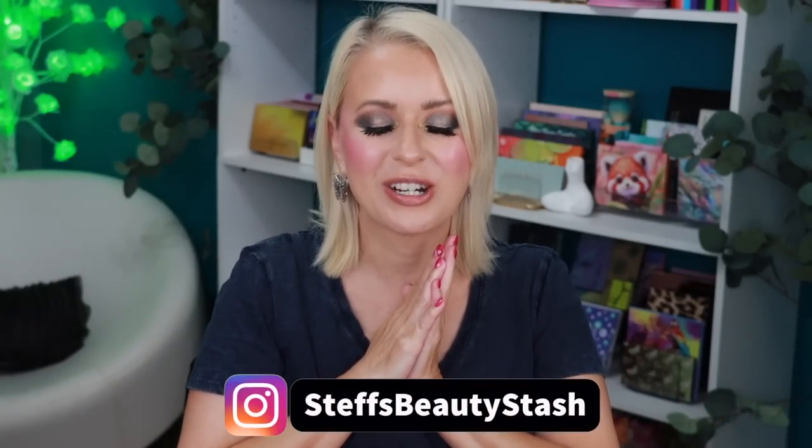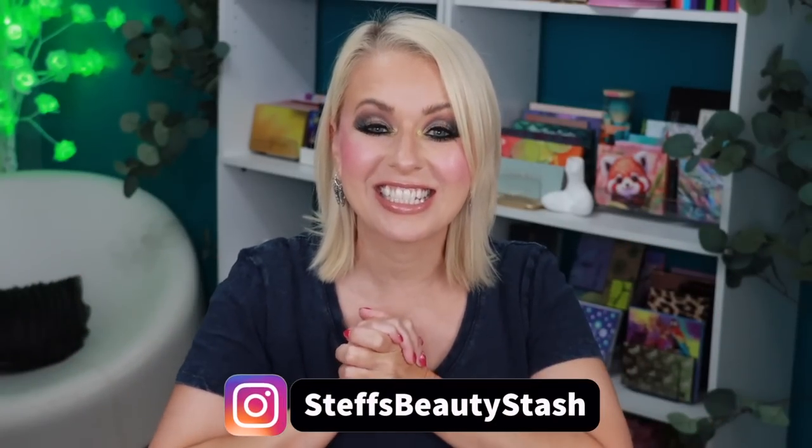Welcome to my beauty stash — today we're doing a Temu haul unboxing video. The team at Temu reached out to collaborate again. I didn't just get beauty products; I got things for the house and for the beach. I got a beach tent, and I'm going to be doing a demo video showing how I set that tent up — quick and easy, one person only.